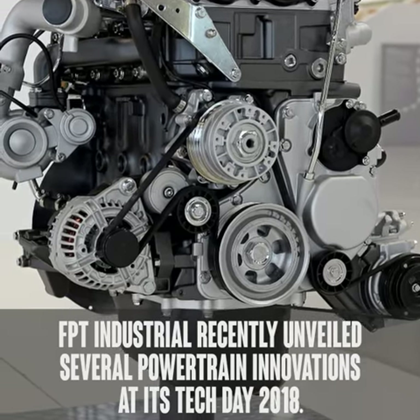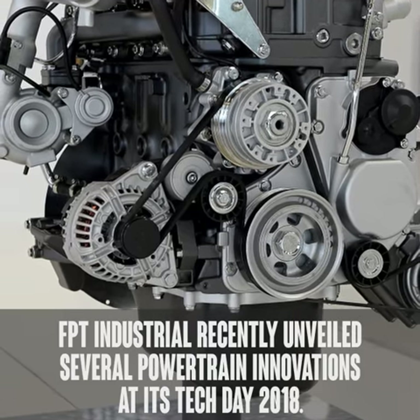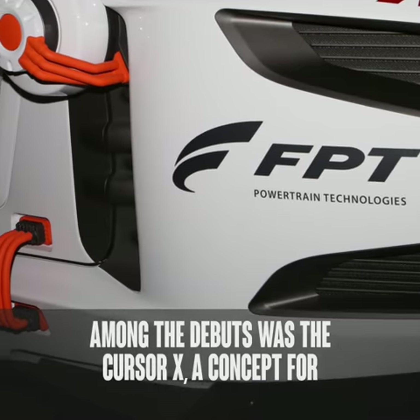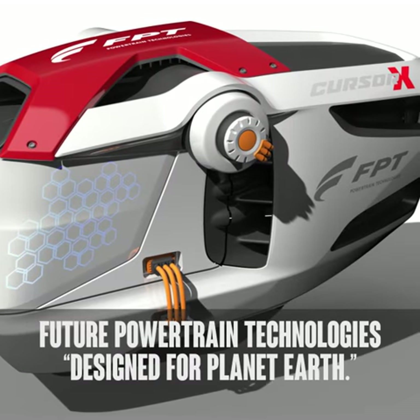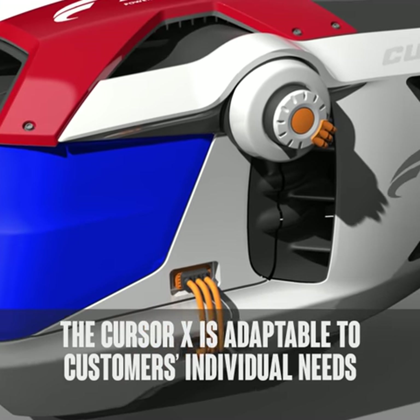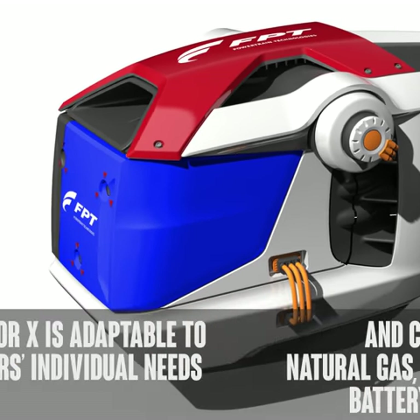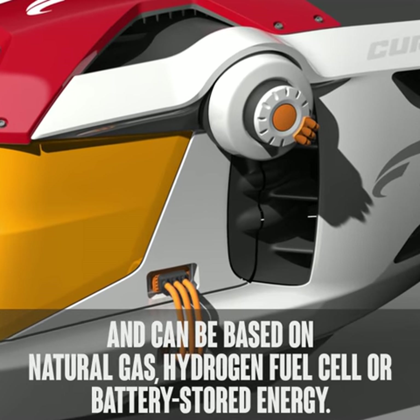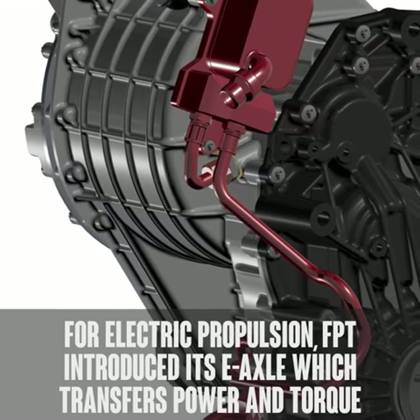FPT Industrial recently unveiled several powertrain innovations at its Tech Day 2018. Among the debuts was the Cursor X, a concept for future powertrain technologies designed for planet Earth. The Cursor X is adaptable to customers' individual needs and can be based on natural gas, hydrogen fuel cell, or battery stored energy.